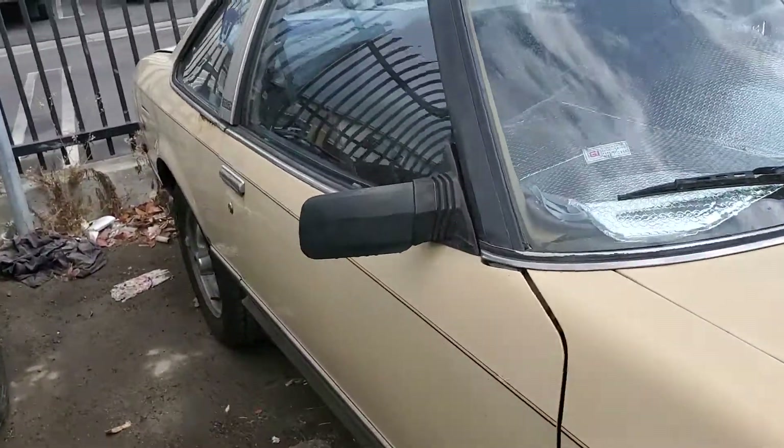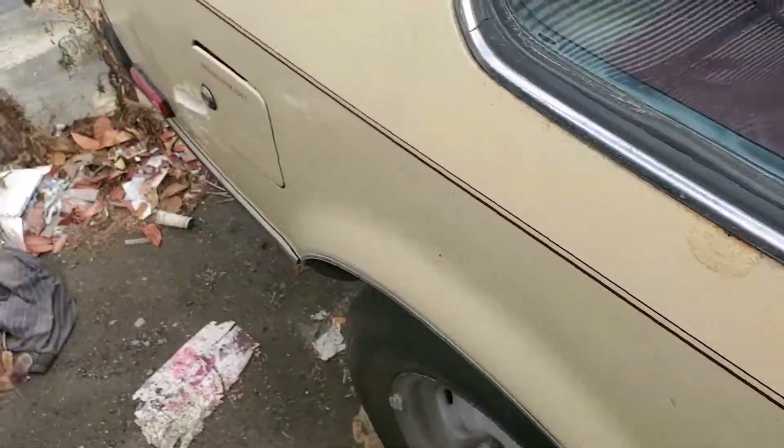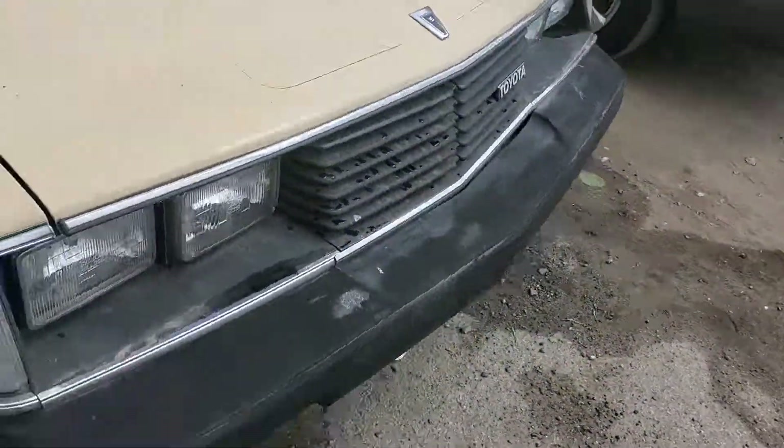Other than that, this thing is relatively complete. The only rust I see — which is typical for these cars — is right here, but it's really cool to see this. Anyway, I figured you guys might appreciate that, and thanks for watching.